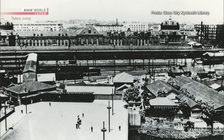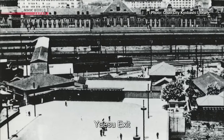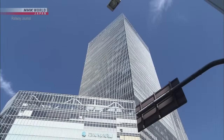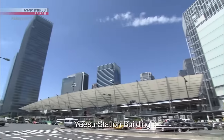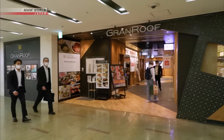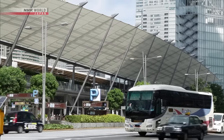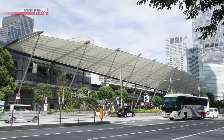In 1929, 15 years after it opened, the Yaesu exit was established on the station's east side. The current Yaesu Station building is a modern structure that connects skyscrapers on either side. It features a large roof, pedestrian decks, and a variety of stores. Together, the Marunouchi Station and the Yaesu Station buildings serve as the gateway to Tokyo.